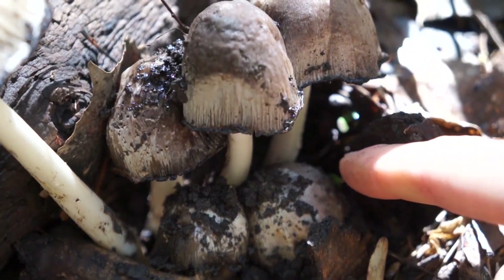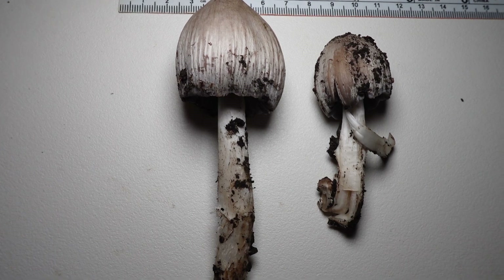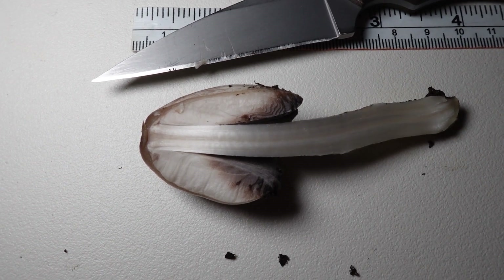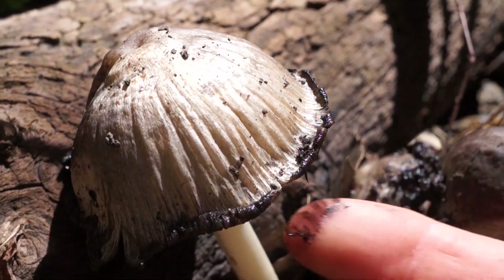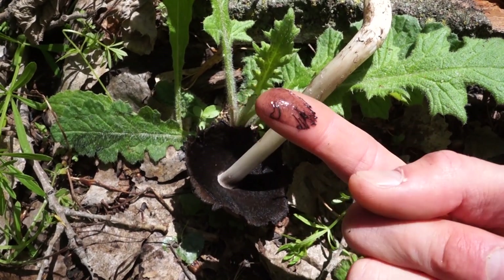When I see this mushroom from afar, the quickest identifying feature is that it's growing in a big, tight cluster where the caps are smushed against each other. The young cap is oval-shaped with a grayish color that becomes darker as it ages. At a certain point, the cap begins to deliquesce, so the edges roll outwards and they become tattered while releasing this black, gooey substance, which essentially contains the spores.